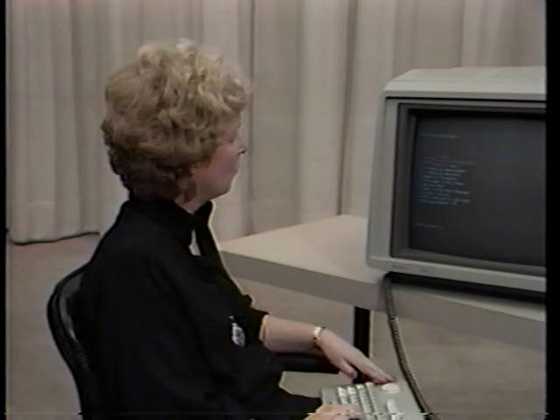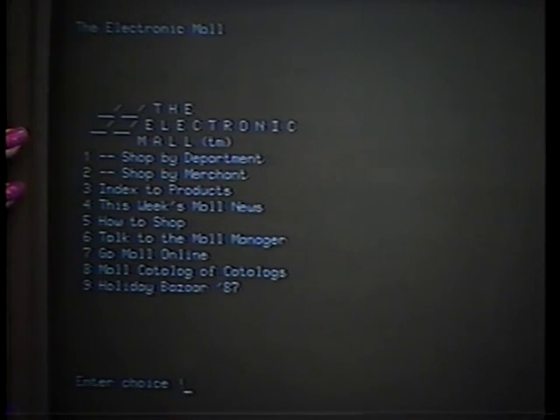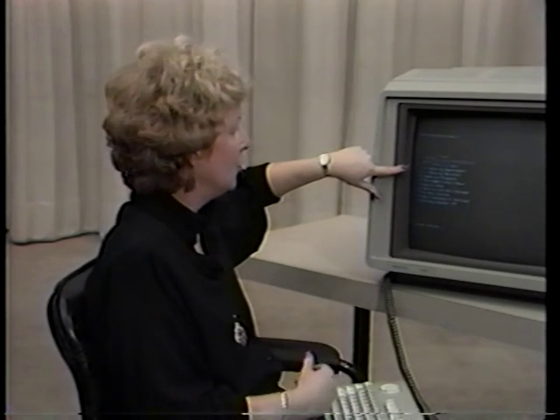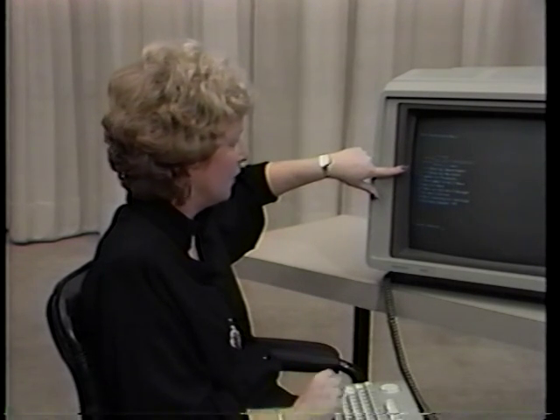It's very easy to use the electronic mall to shop. What you see here is what one of our mall shoppers would typically see when they enter the mall. It's an entryway where you can see that you could shop by department, so that if you were interested in a particular type of merchant, for example, books, you could go in and look at all the different book merchants we have available within the mall.